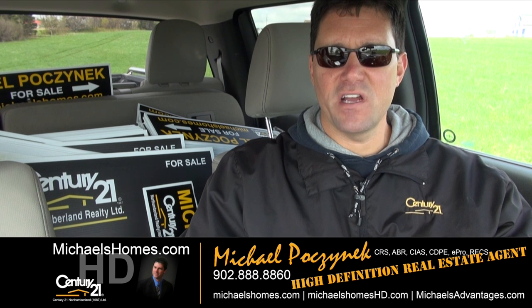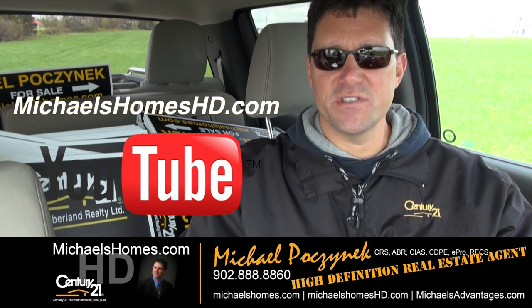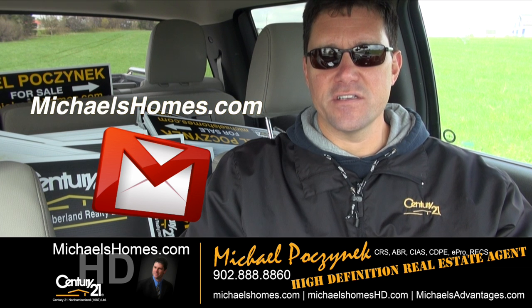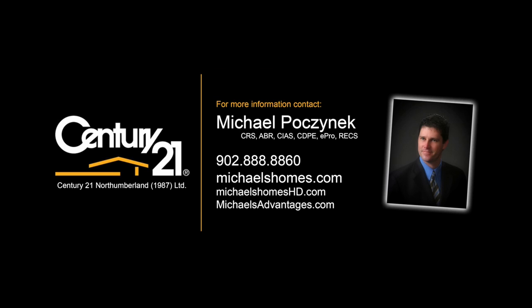Thank you very much for watching my video on my two North Rustico lots. Please make sure you subscribe to my YouTube channel at michaelshomeshd.com and my weekly newsletter at michaelshomes.com. Thank you, have a great day, and remember to buy it right.